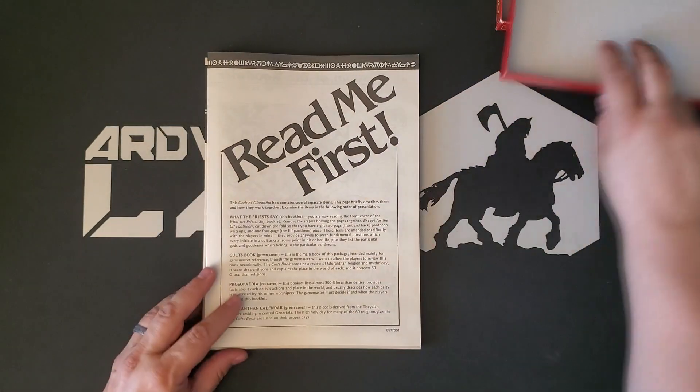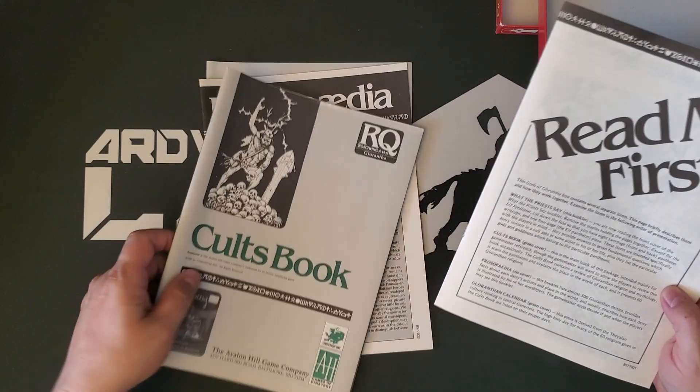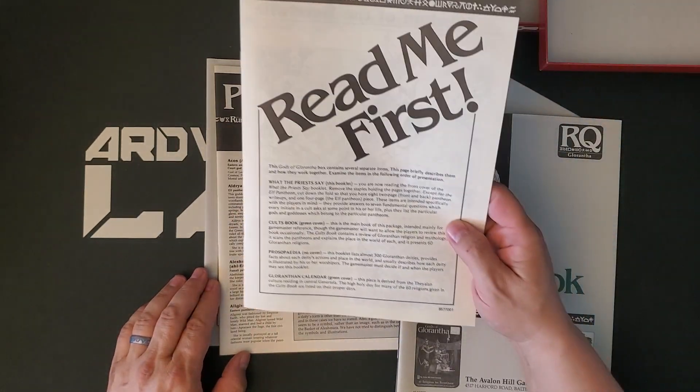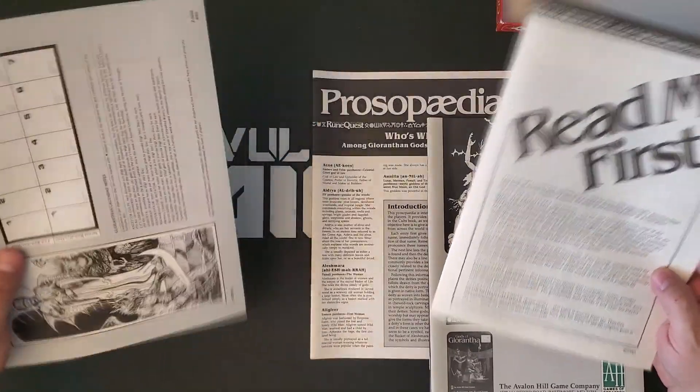There are several things in here. We have — here's what's in here: 'What the Priests Say,' which is a booklet; there is a cults book; there's a Prosopadia which lists 300 Gloranthan deities; and the calendar.